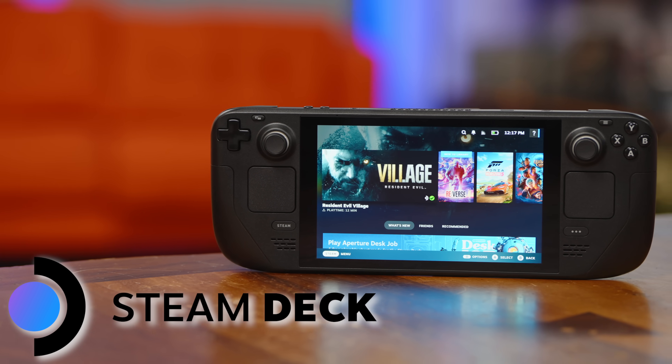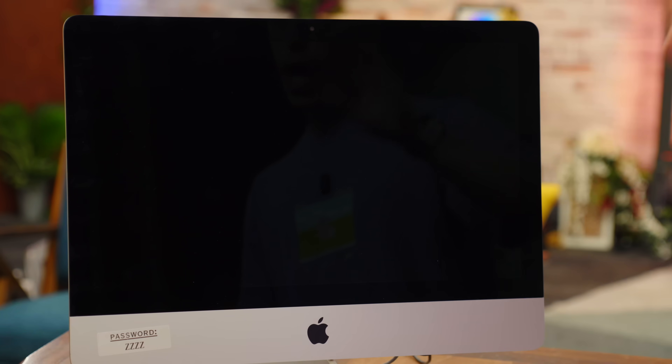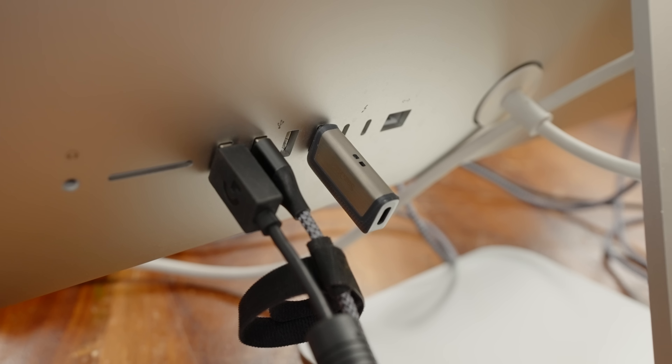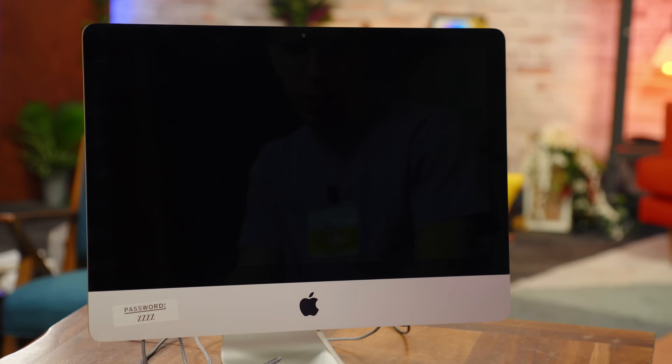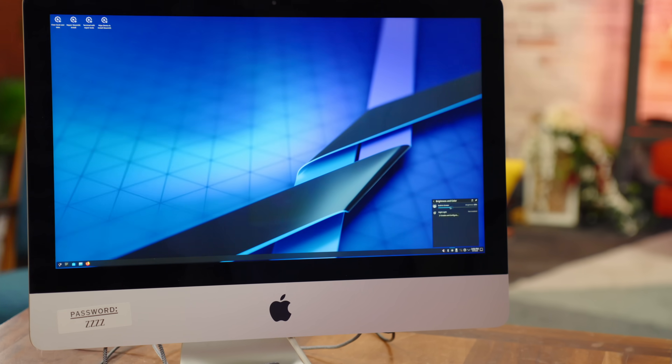There are two buckets for SteamOS installation: the officially supported bucket — Steam Deck, Legion Go S — and the unsupported bucket like the ROG Ally, original Legion Go, and most AMD handhelds. This iMac isn't technically in any bucket, but SteamOS is just Linux, and as long as it has an AMD GPU, most of the time it works. We boot off of it — it booted fast — and the installer shreds the internal drive, removes macOS, and loads up SteamOS.